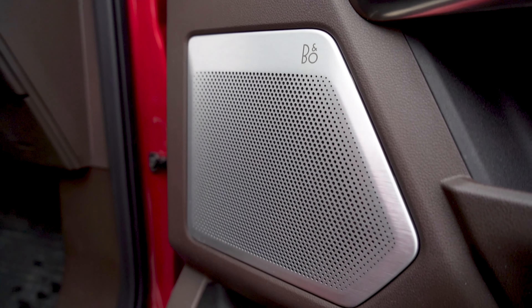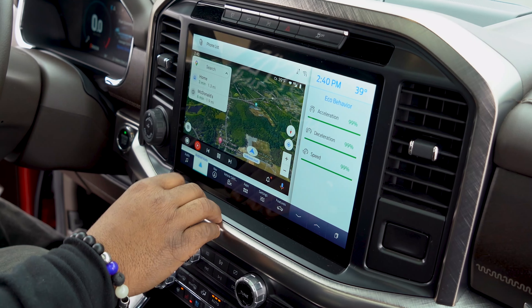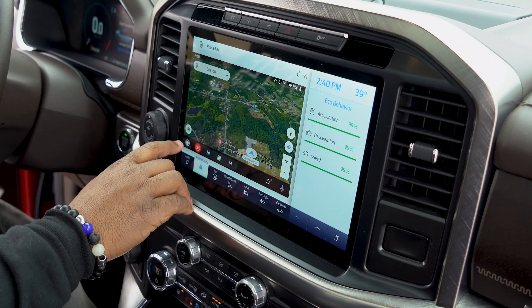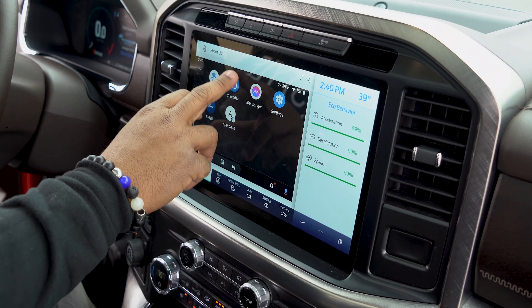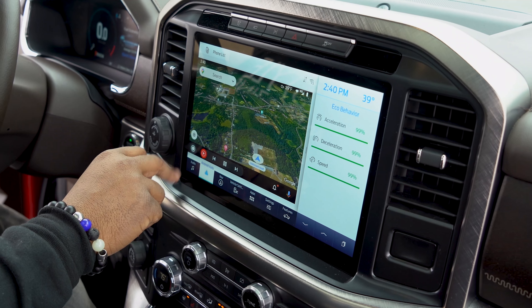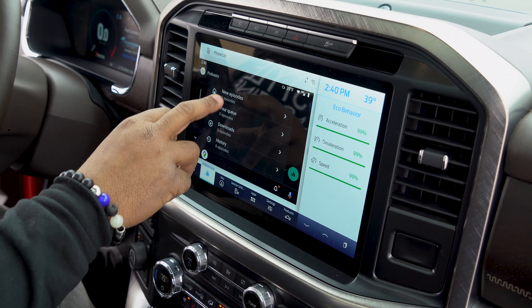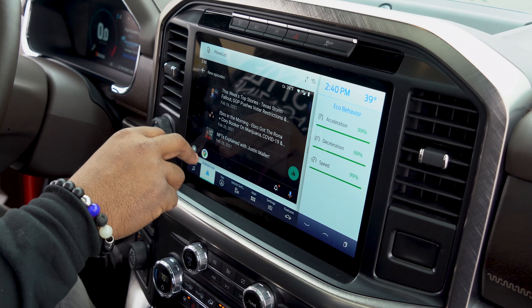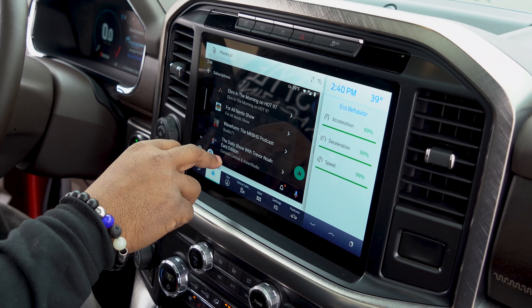Let's talk tech. It's got the B&O sound system, which definitely puts you in a vibe whether you're on the job site or just relaxing. This is the first 2021 F-150 to come with the Sync 4 infotainment system, and with that, finally, wireless Android Auto and Apple CarPlay. Finally - because having to use that cable was a travesty - and not having to use it anymore is definitely something I've been waiting for.